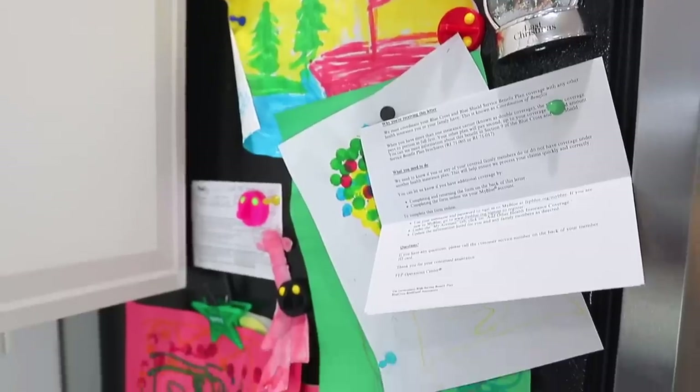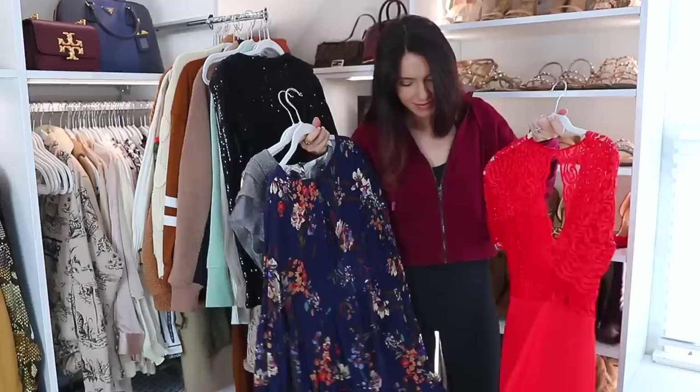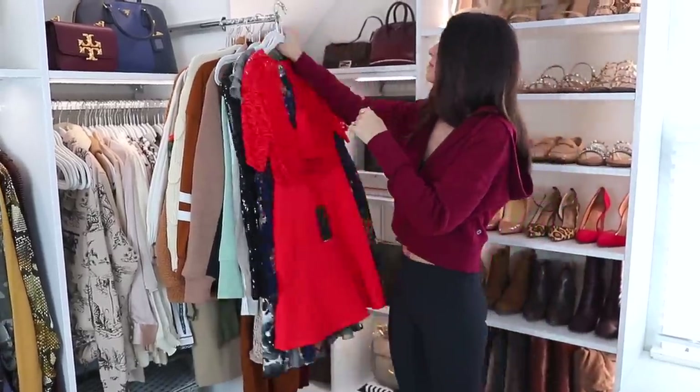We're gonna be going through the kitchen, the bathroom, the closet, and a lot of miscellaneous things that you might not even ever think about. But if you actually donate, trash, just get rid of stuff you don't really care about, it's gonna make your entire life feel so much better. So let's get started.